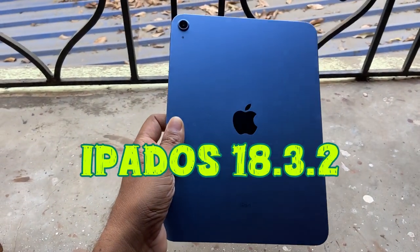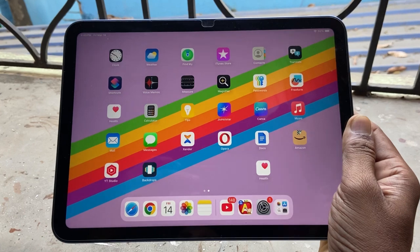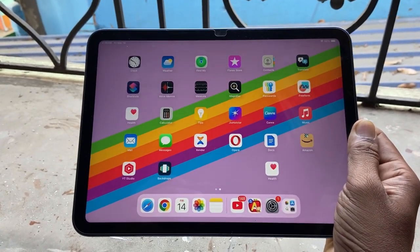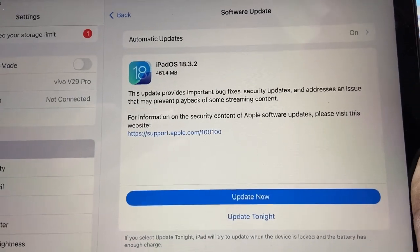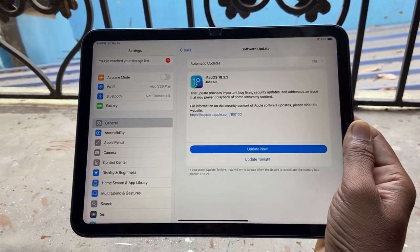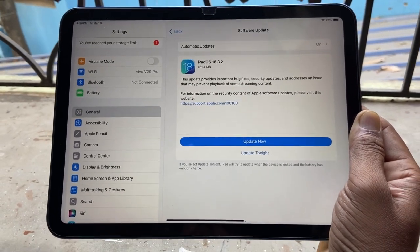Hello viewers, if you are an iPad user then you must be waiting for this video. Apple has released iPadOS 18.3.2, and I came to know about this for the first time from a user called babab sorob — thanks to him. This new iPadOS will bring software updates, bug fixes,